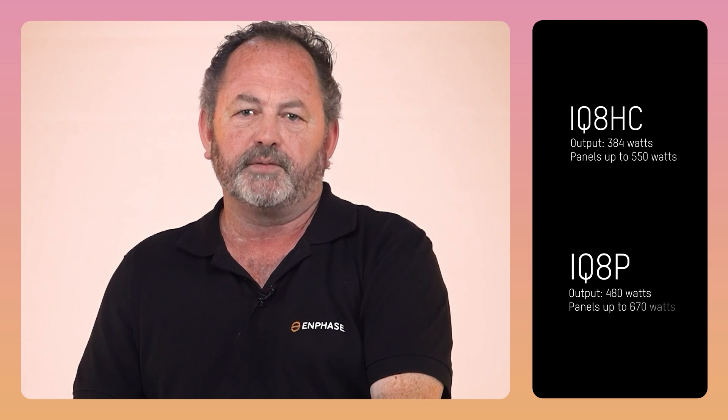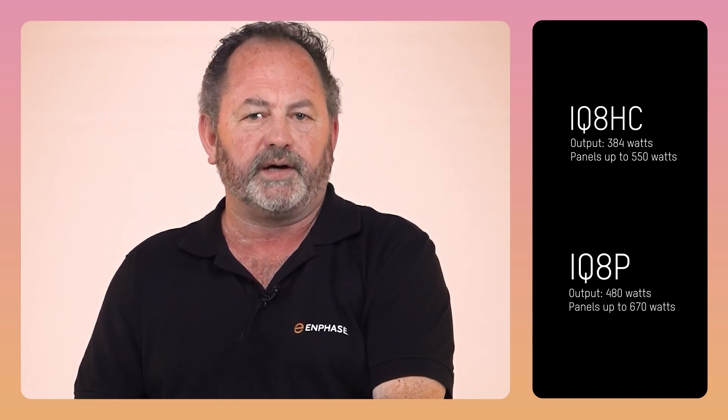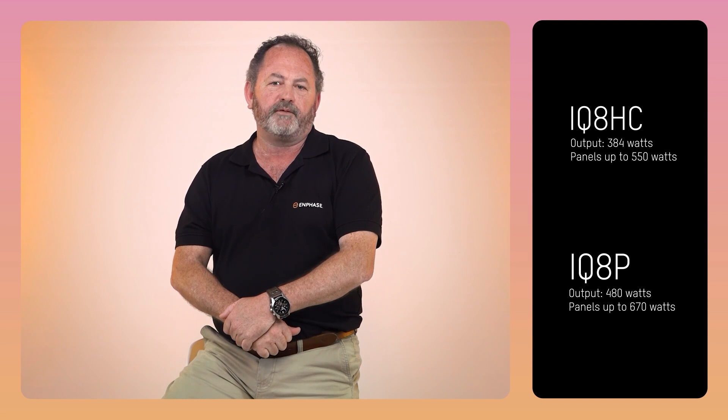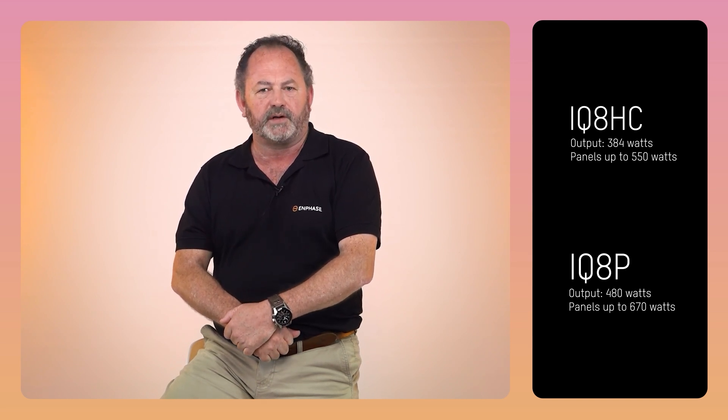Choosing the right microinverter comes down to your panel size. If your panels are up to 550 watts, the IQ8C, with its 384-watt output, is the perfect fit. But if you've got some of the big boys pushing more than 550 watts, you want to opt in for the IQ8P. It delivers a whopping 480 watts and can handle panels up to 670 watts.